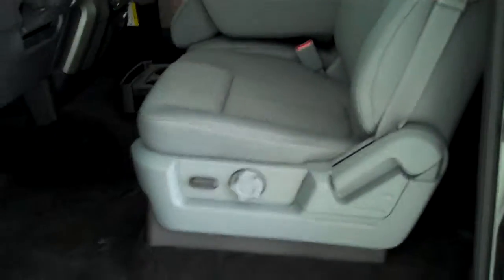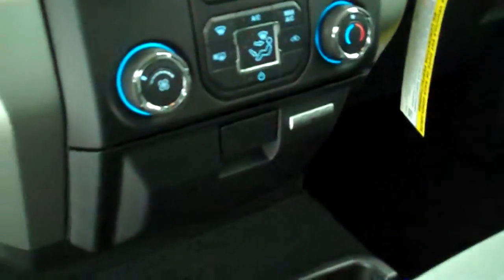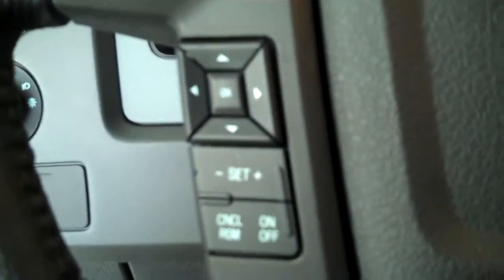It's got the steel gray cloth interior with split bench seat and fold-down armrest, has AM FM stereo radio with CD, has both heating and air conditioning, has volume control for the radio on the steering wheel, and has cruise control.